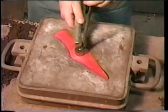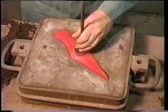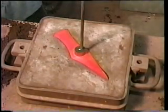The pattern is gently tapped to ease it away from the sand mould. It will become obvious later why the rod is left in position.